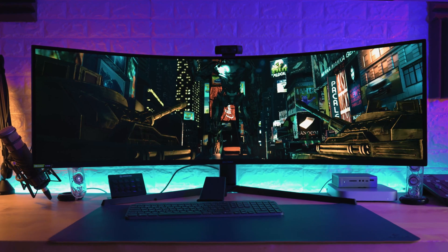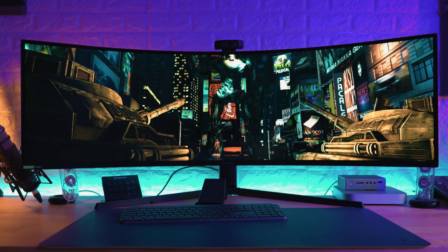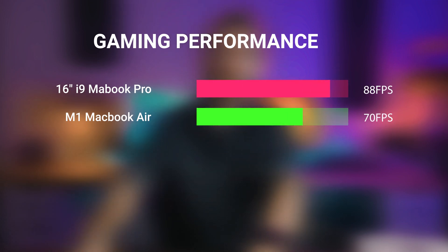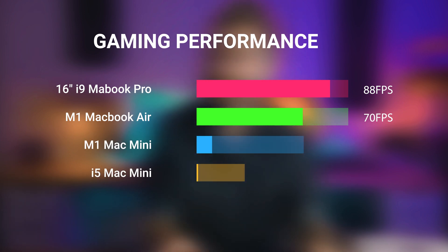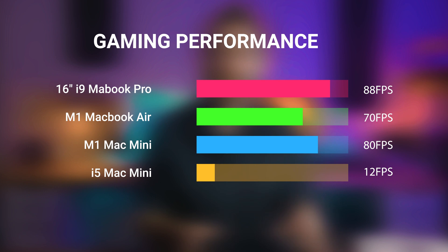Using GFX Metal to test out gaming performance, because we all know how many people buy a Mac to play games — LOL. The results here are very interesting. The 16-inch MacBook Pro, which has a dedicated Radeon 5300M GPU, gets 88 FPS on one of the specific tests. Compared to 70 FPS for the M1 MacBook Air. The M1 Mac Mini reached 80 FPS, and then the Intel i5 Mac Mini reached a whopping 12 FPS. The M1 Mac isn't quite up to the graphical standards of the dedicated Radeon 5300M, but it's not far off, and for something that consumes around 80% less power — quite something.